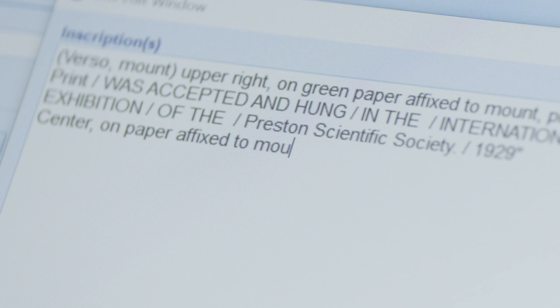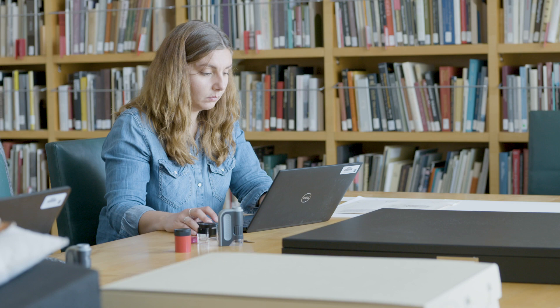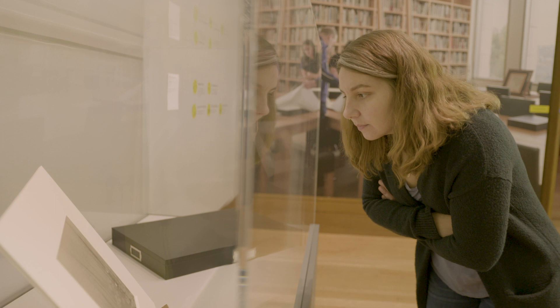The last part is to describe the object — what it is and what it depicts. And then it's on to the next photograph, as our collection is always growing. It's really thrilling for me to be able to see something I've cataloged on display.